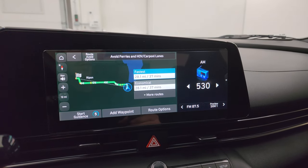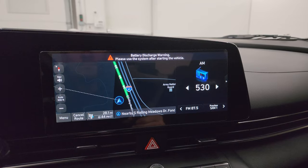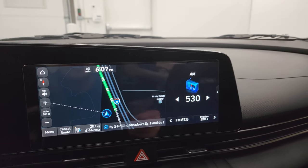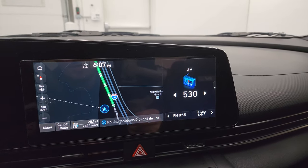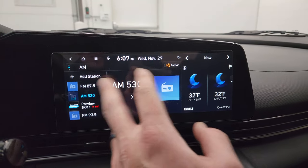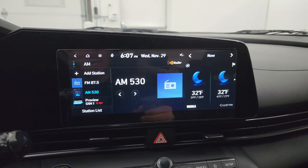Let's start it up — there's the map right there. You can see highway 41, so you know that navigation is working properly. The radio has AM, FM, and SiriusXM capabilities on here.